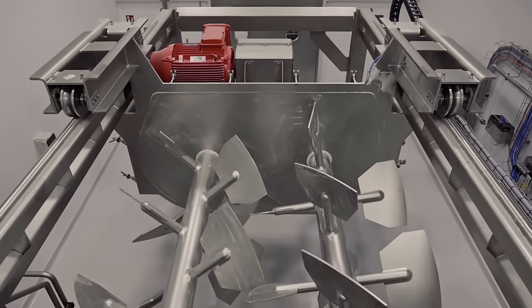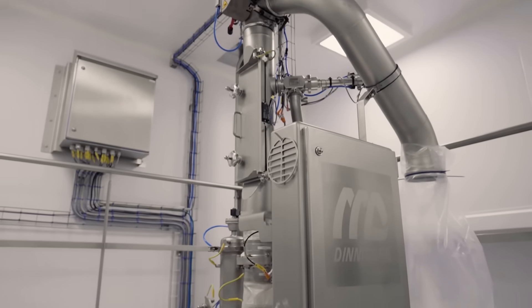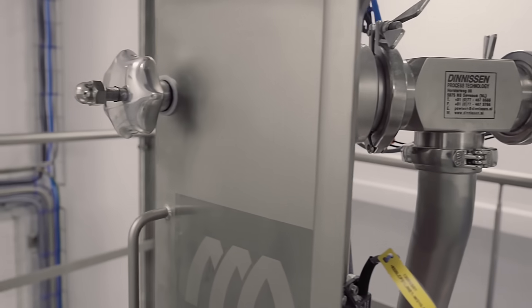Once inside, the ingredients are mixed into a homogenous and concentrated blend. Automated sampling systems are used to validate product quality and safety.